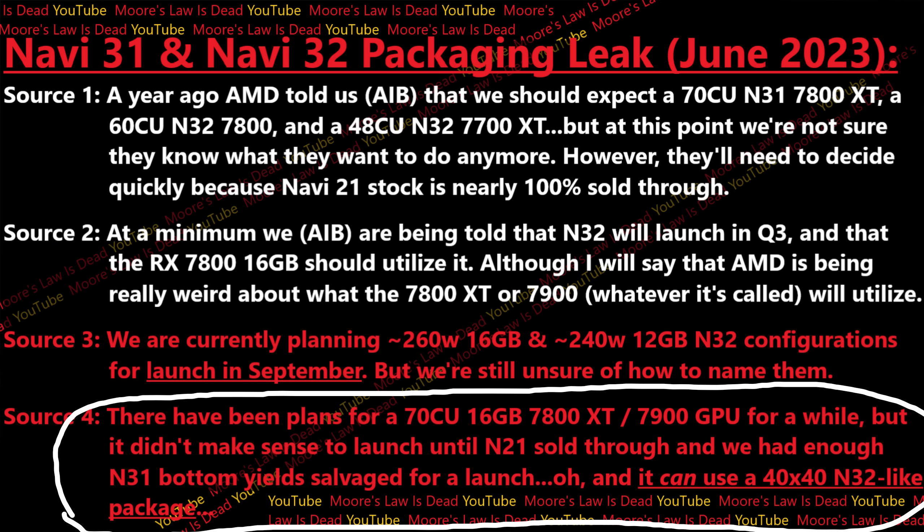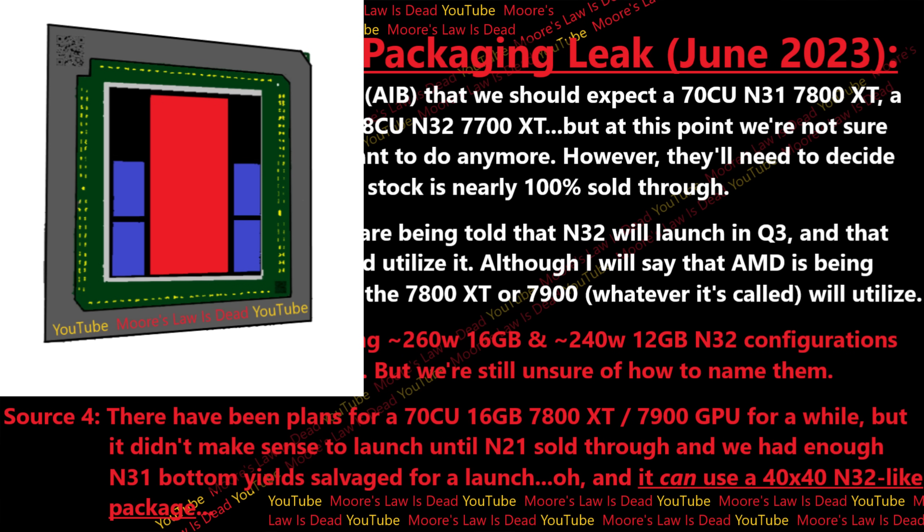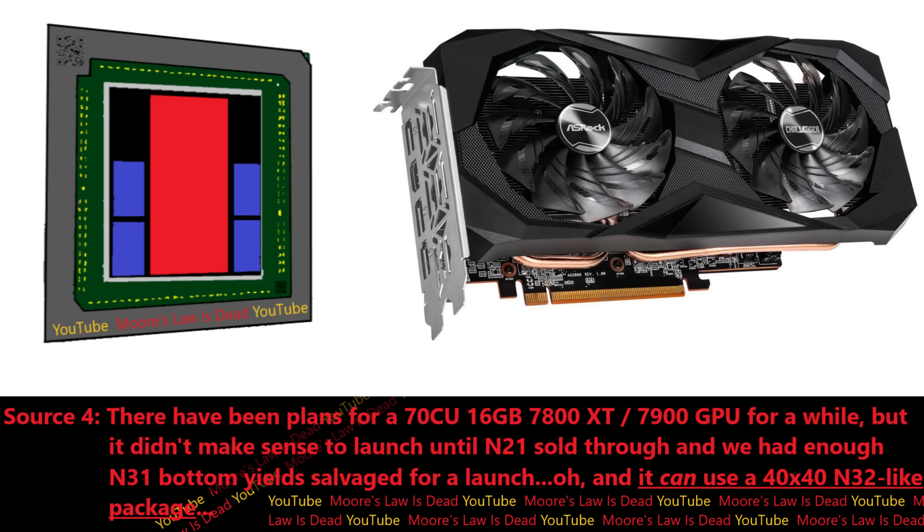That last quote from the fourth source was a big bombshell. First, it explains why AMD might actually be able to afford launching a 70 compute unit 7800 XT for possibly $600. This Navi 31 compact edition would fit into the same AIB designs for Navi 32 — cheaper boards, cheaper packaging. The cost of making a 7800 XT might be almost the same as Navi 32, because all other components are the same, except for about $20 more in five-nanometer silicon. If it's using just 5% of Navi 31 GCD yields that don't pass validation as a 7900 XT, it's not costing them much extra.